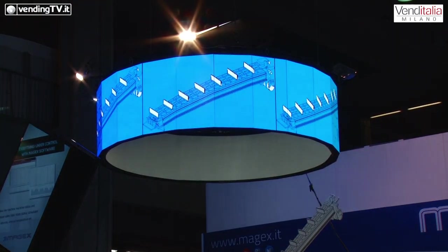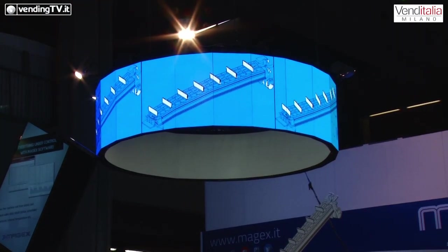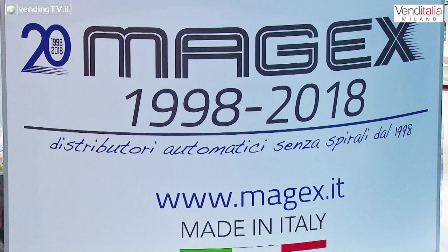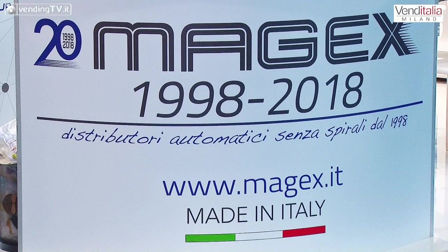Venditalia 2018 continua. Siamo allo stand della Magex, una delle aziende più strutturate e ben distribuite nel mondo, un'azienda vicentina che costruisce distributori automatici. Ci troviamo in compagnia di Mauro Maule, il suo direttore commerciale.